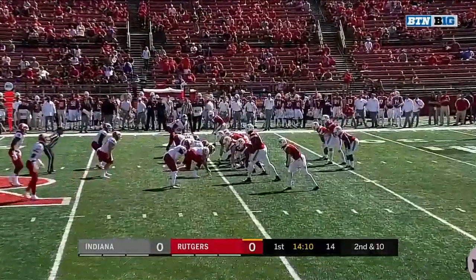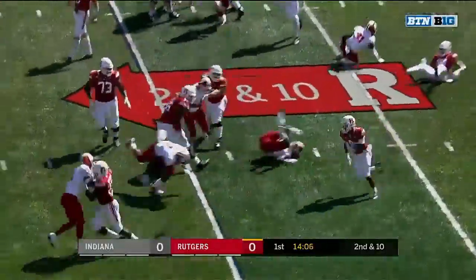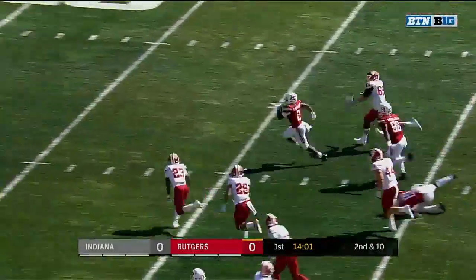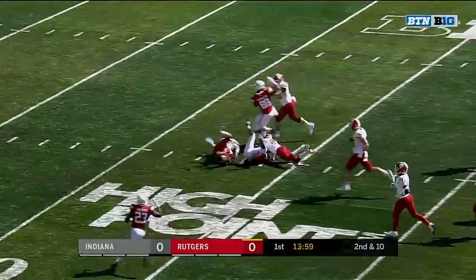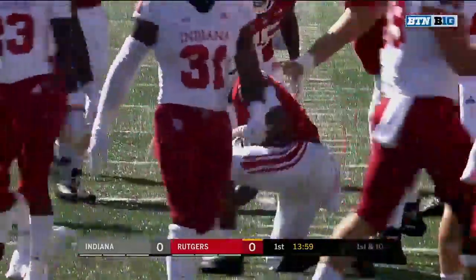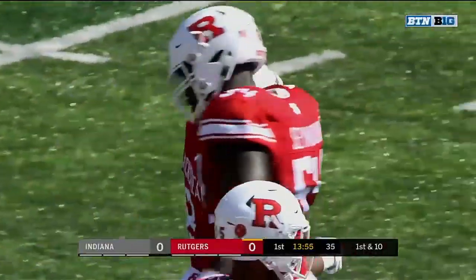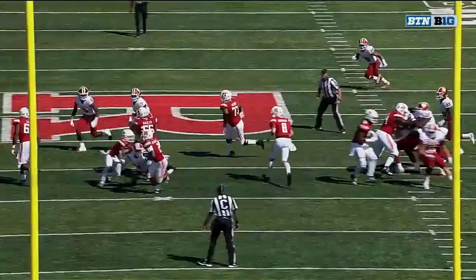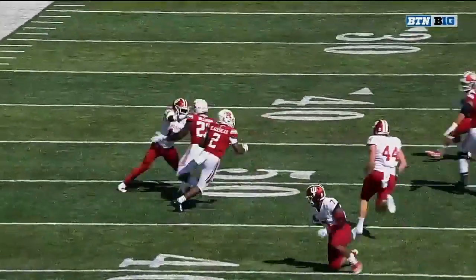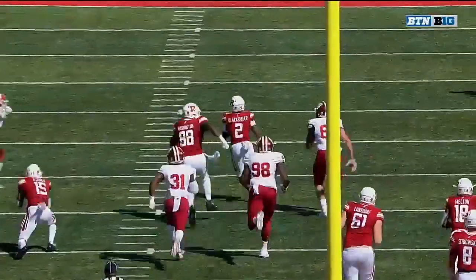Nice blocking down the field as well by Mishameen Jones, with the young secondary corners of Indiana. Blackshear on the edge with some space — he cuts back. Raheem Blackshear all the way down inside the 25. For a Rutgers team that has struggled to get big plays this season, that's a nice gain of 36. They're blocking it pretty well, outflanking the Indiana defense. Raheem Blackshear is the best football player on offense.